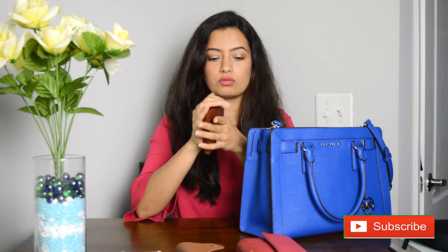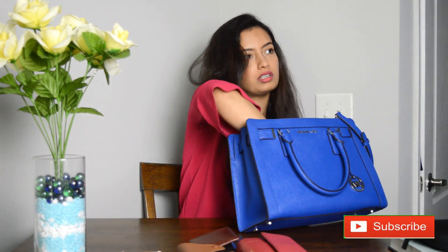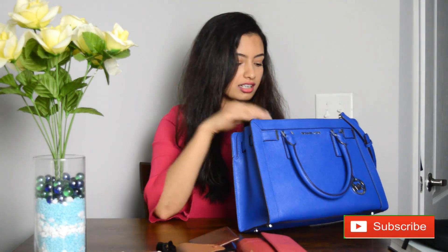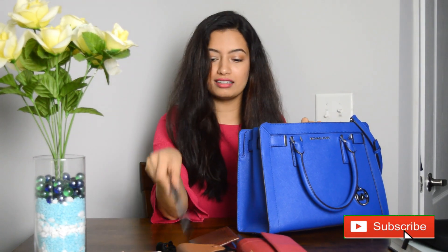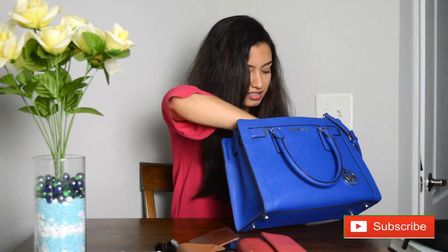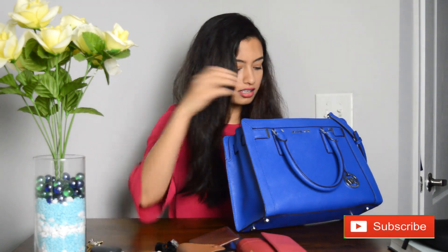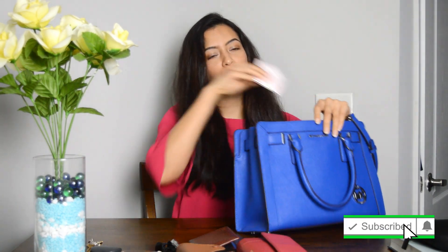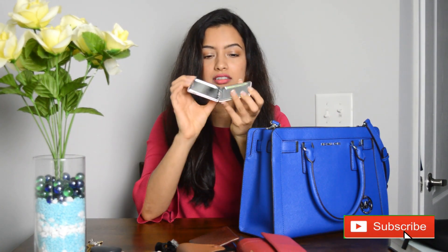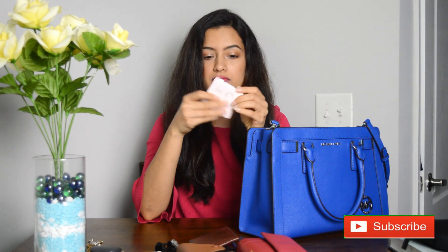I also have a random clutch. Then I have a pen, a lot of random things, and my house key of course. I also have a small mirror that I bought from Shein — it's very cute and compact, so I carry that too.